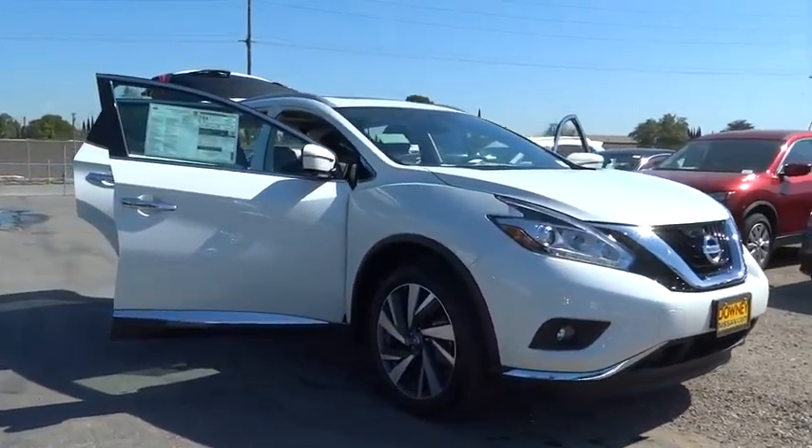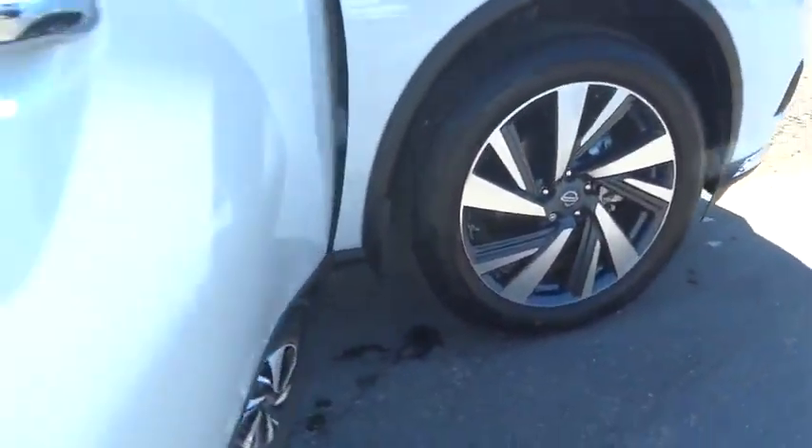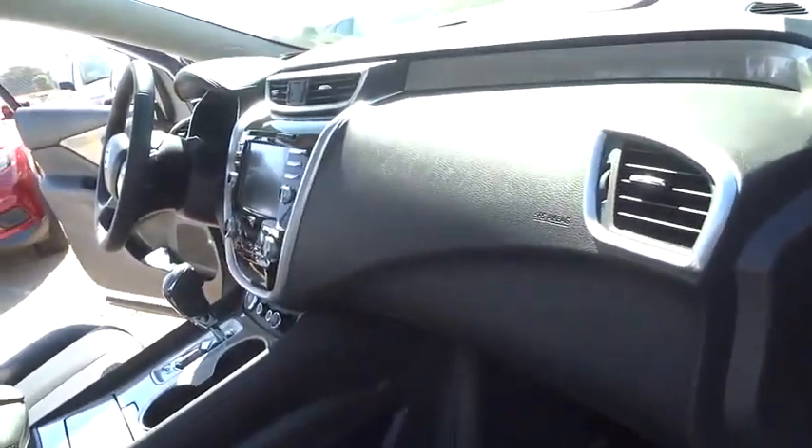Stability control, traction control, steering wheel audio control, remote engine start, navigation system, keyless entry, power liftgate, power passenger seat, anti-lock braking system.